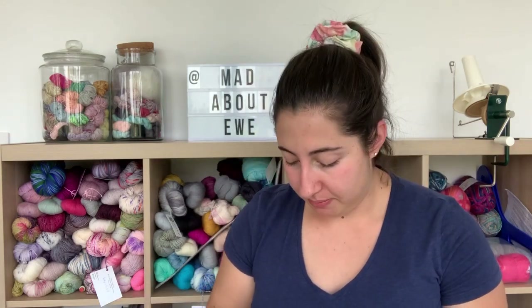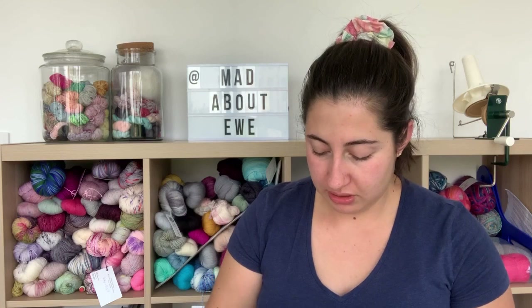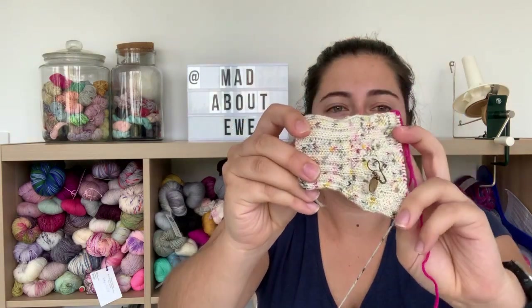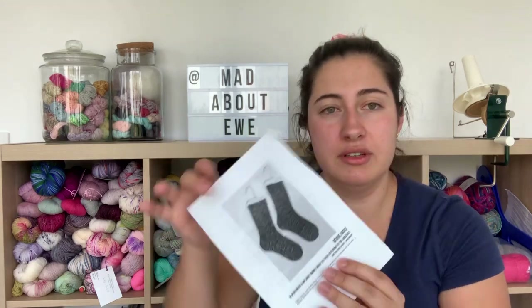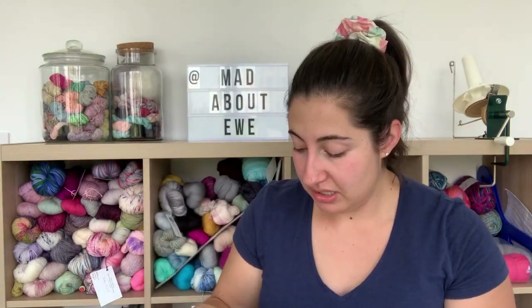In my WIP basket I've actually found these socks. It's a Knitting Expat pattern from, I think, the 2018 sock club — I joined and only made two pairs from it. I feel like these are just going to get frogged. I've realized I don't like patterned socks very much and I'm not really knitting socks at the moment.